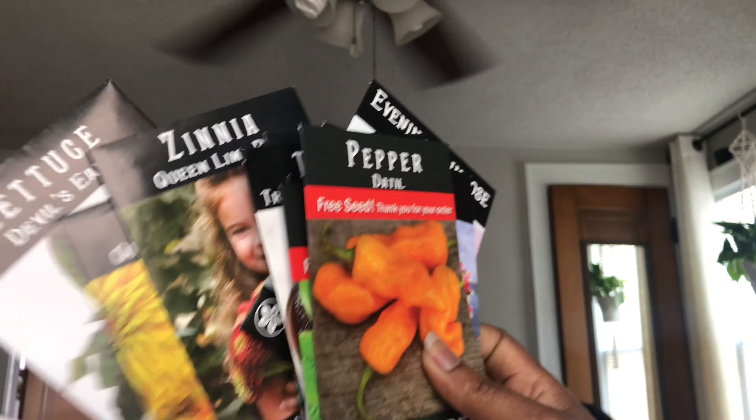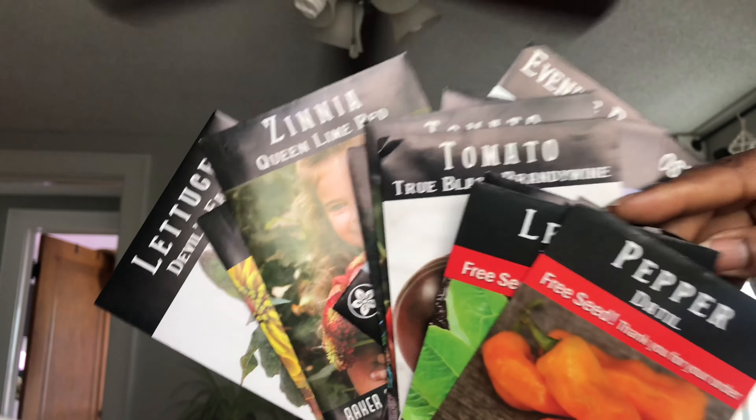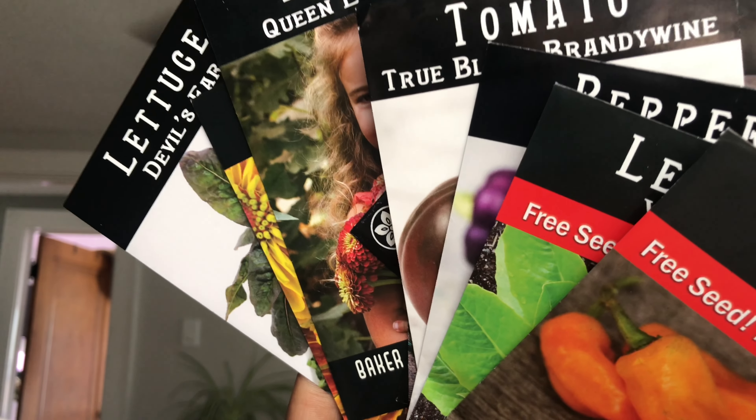So there it is, guys — my seed haul from Baker Creek. Lots of goodies, lots of seeds to start. Hope you got some ideas, and I will talk to you on another day in another video. Until then, happy growing!